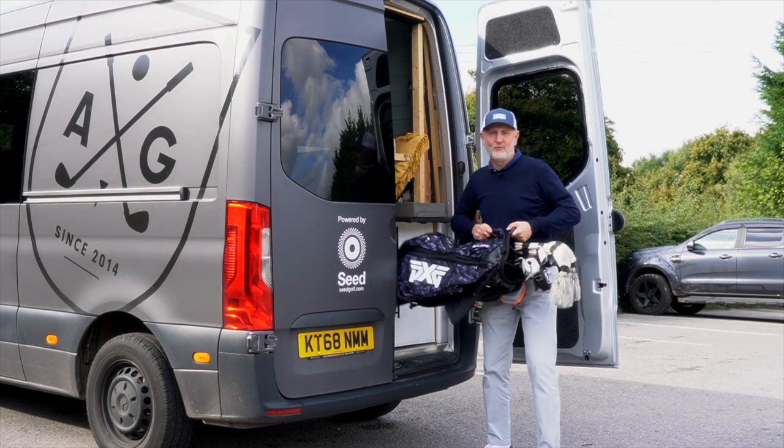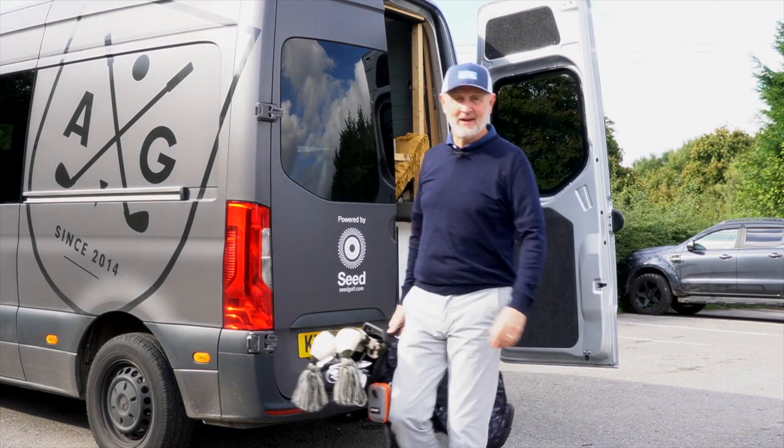Whilst the van is out, that means we're on our travels. But the question is, where and what is this all about?